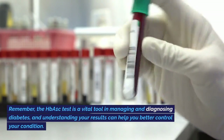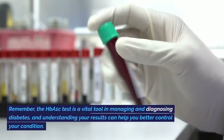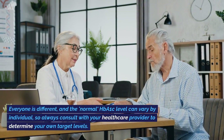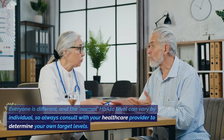Remember, the HbA1c test is a vital tool in managing and diagnosing diabetes, and understanding your results can help you better control your condition. Everyone is different, and the normal HbA1c level can vary by individual, so always consult with your healthcare provider to determine your own target levels.